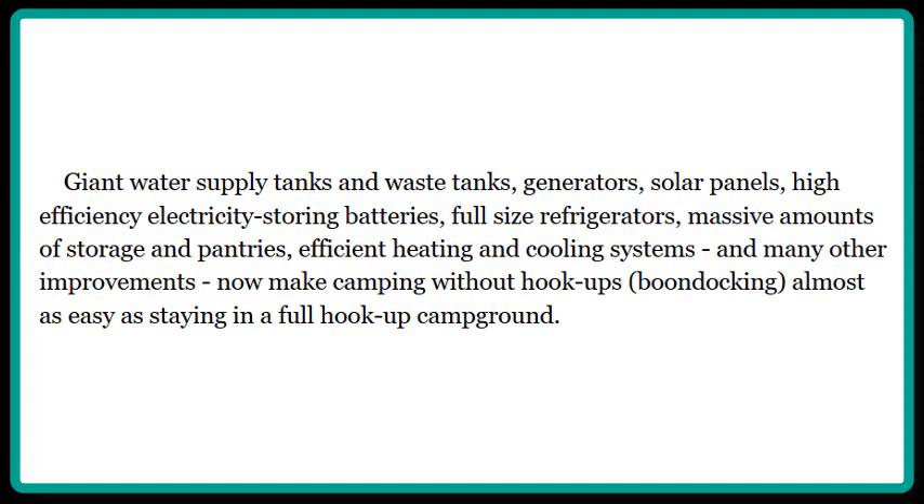Giant water supply tanks and waste tanks, generators, solar panels, high-efficiency electricity storing batteries, full-size refrigerators, massive amounts of storage and pantries, efficient heating and cooling systems, and many other improvements now make camping without hookups — boondocking — almost as easy as staying in a full hookup campground.